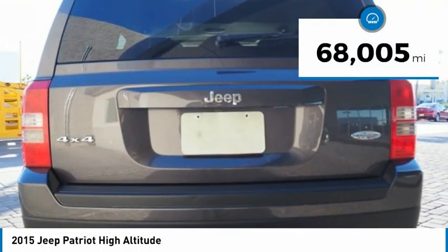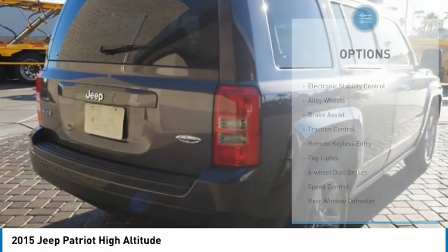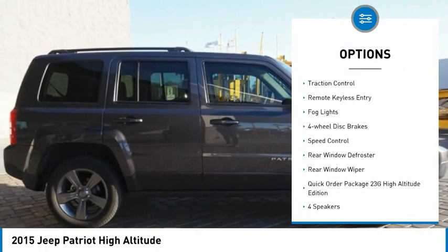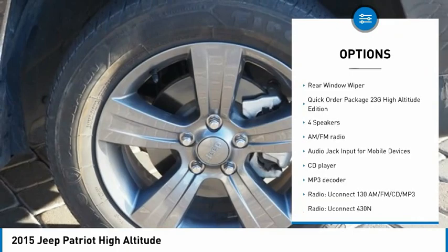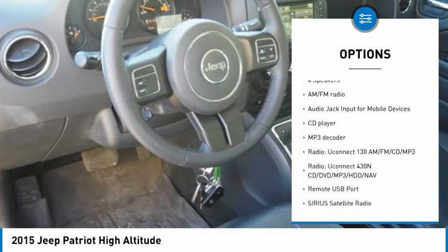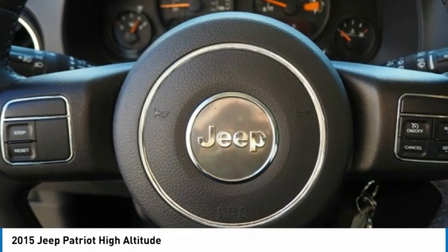This vehicle has less than 70,000 miles. Here are some of this vehicle's great options: electronic stability control, alloy wheels, brake assist, traction control, remote keyless entry, fog lights, four-wheel disc brakes, speed control, rear window defroster, and rear window wiper.